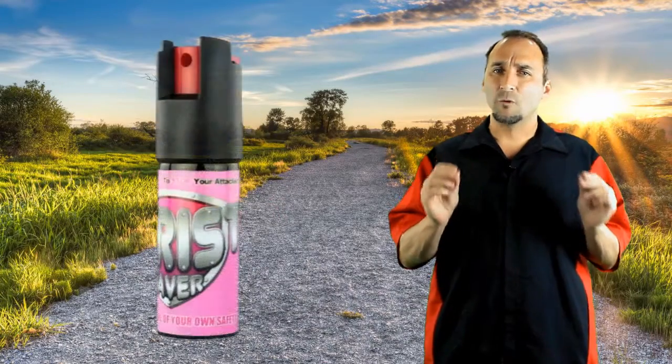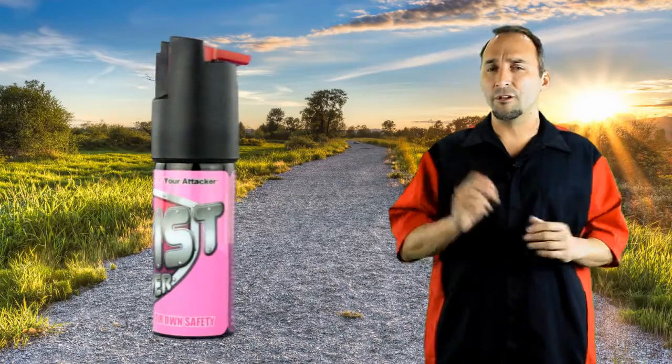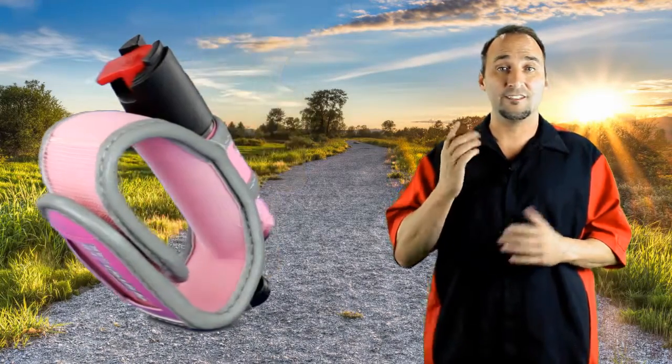Now the heart of our Wrist Saver is this fiery hot police grade pepper spray, which you can spray your attacker quick and easy by simply flipping the red safety switch, pointing, and shooting — which fires a ballistic stream of pepper spray up to 10 feet. One shot of this and your attacker will be on their knees with burning eyes, skin, and an unbearable cough for about 45 minutes.